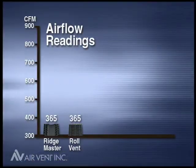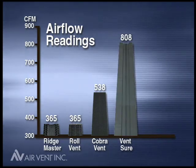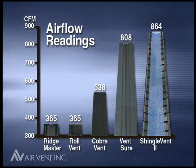Ridge Master and Roll Vent each allowed 365 cubic feet per minute of air to pass through. Cobra Vent, 538 CFM. Venture, 808. And Shingle Vent II allowed 864 cubic feet of air per minute.